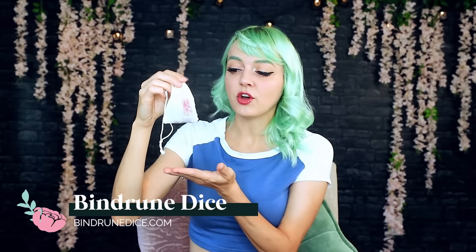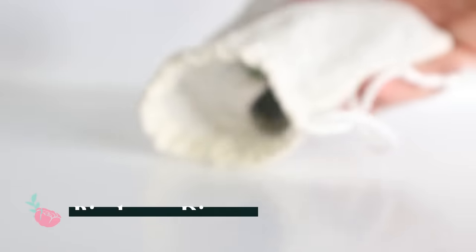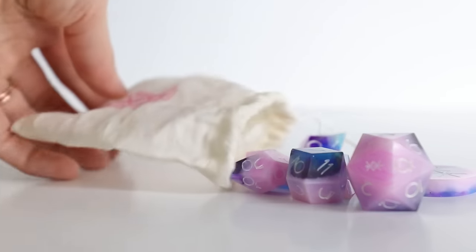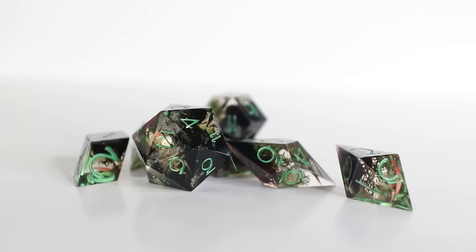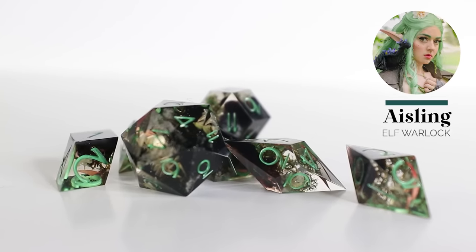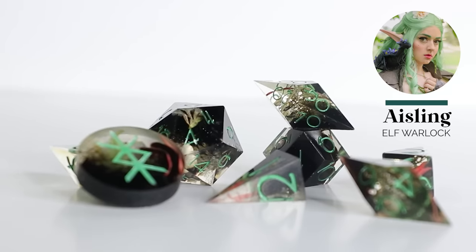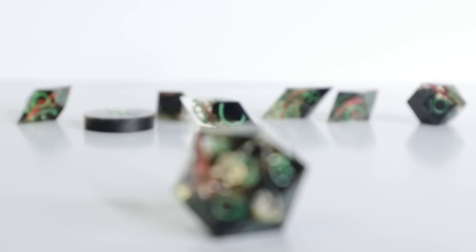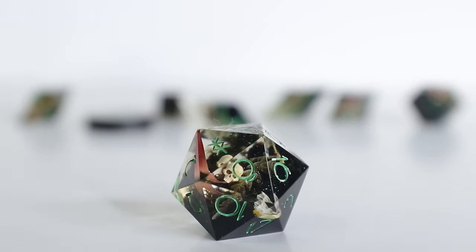First up, I want to show you two custom sets by an artist called Bindroon Dice. He made two sets for me: one for Aisling and one for Cleo. He even named them Aisling's Grove and Cleo's Fancy. Aisling is my warlock druid — I've made a bunch of videos about her — and the Aisling ones have little dried flowers and moss and soil in them, and the D20 actually has the tiniest and most detailed little skull in it.